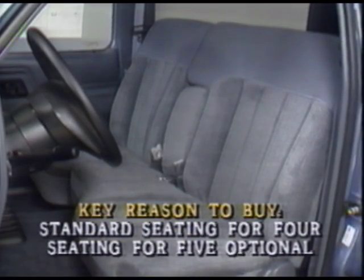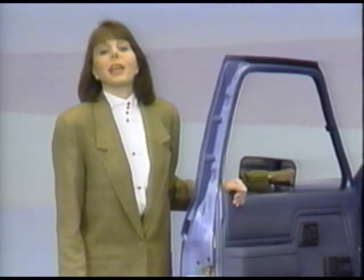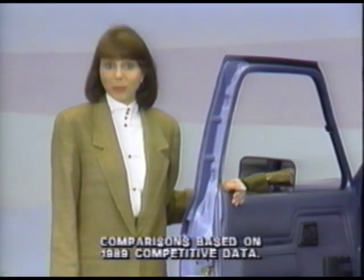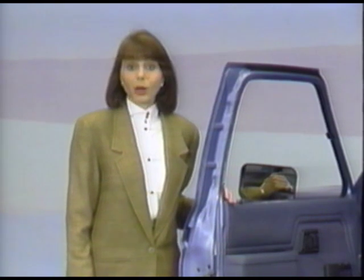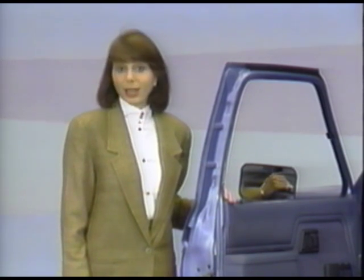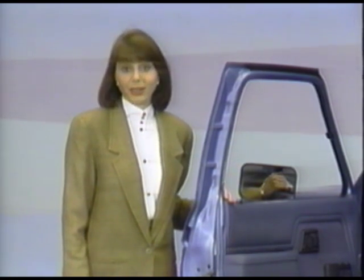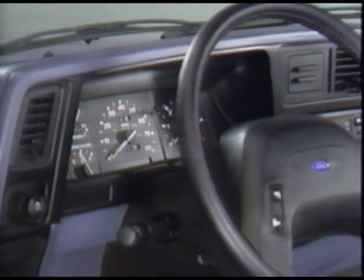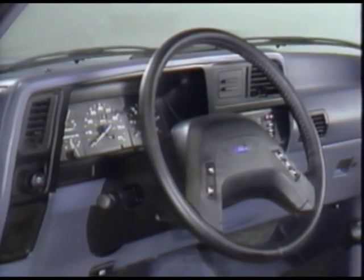Or your Bronco II can take five with the optional 60-40 front bench seat. By the way, this and all other competitive comparison statements are based on 1989 model comparisons. The captain's chairs are great for comfort, with plenty of support where you need it most, for your back and sides. A handy feature for carrying long loads is Bronco II's split fold-down rear seat — there's nothing like it for S10 Blazer or Jeep Cherokee. The instrument panel's attractive color-keyed touches are new for the 1990 Bronco II XLT and Eddie Bauer models.